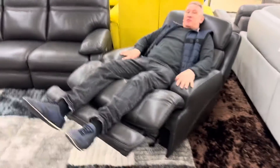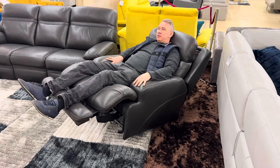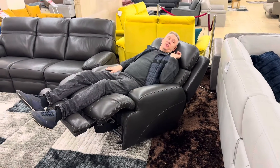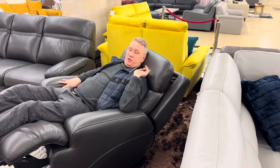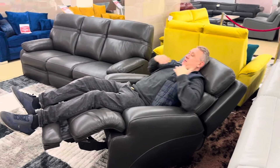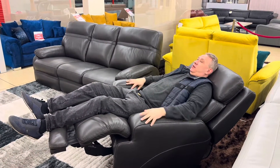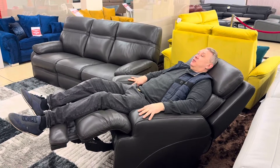In my job I've sat on thousands and thousands of suites. This is amongst the most comfortable. We've got a power headrest that goes back and forwards. If you look at the position I'm sat in, my knees are as high as my chest. It's called a brand new Zero Gravity system — the only one in the UK at the moment.